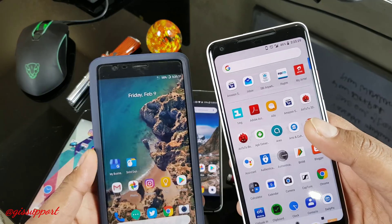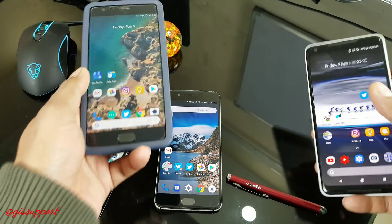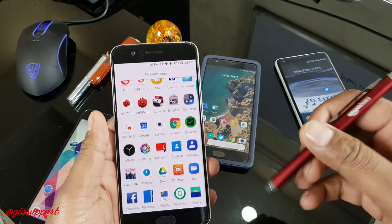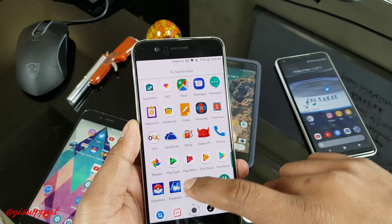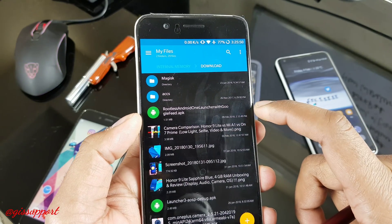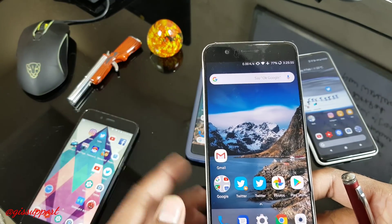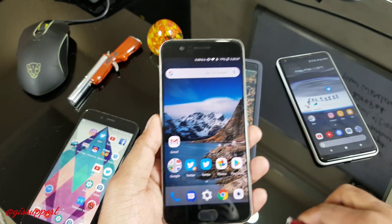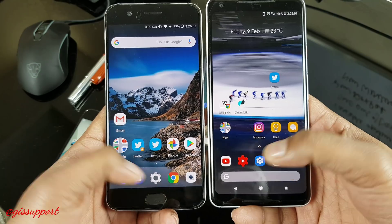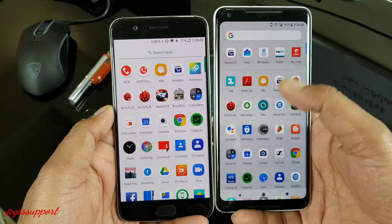You can easily fix that by getting this new ported Pixel 2 launcher - be sure to check out that video, link in the description. Here is the ported launcher I have installed. This is a ported launcher - just going to show you that file. Here's the simple APK. You just have to download that file, and if you go to the download section, you can see there is a rootless Android One launcher with Google Now feed. It's a ported APK so you can get all the features and cool stuff.